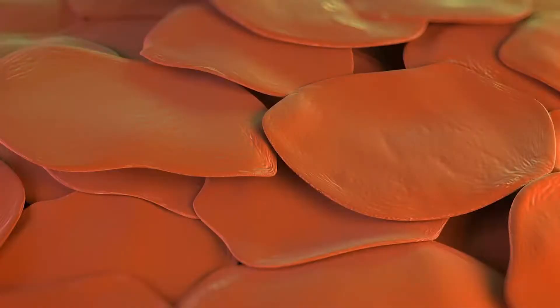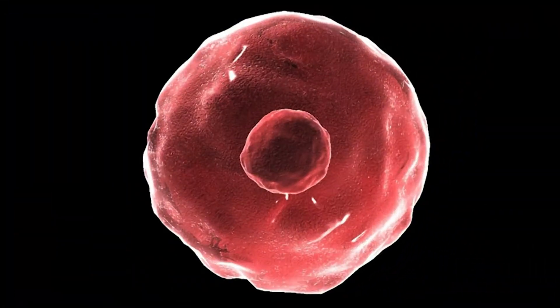If you looked really closely at me, under a microscope, what you would find are cells. I'm a multicellular creature. There was a time, maybe like a billion years ago, something like that, when the only kind of life on the planet was unicellular life. So how did evolution take us from this to this?